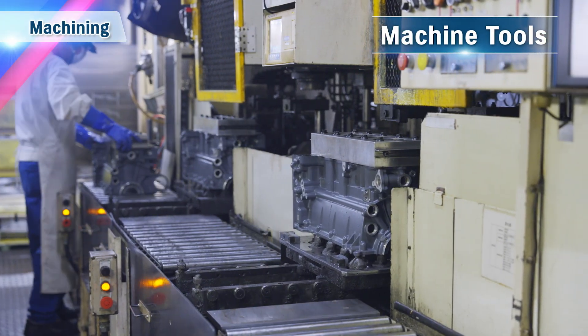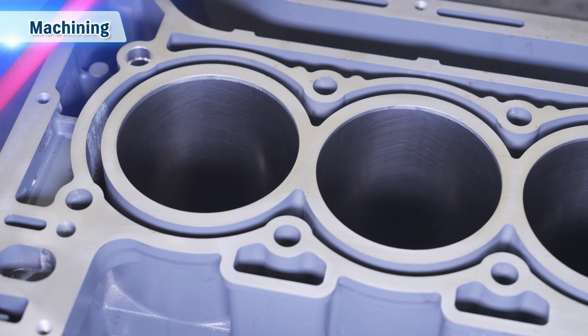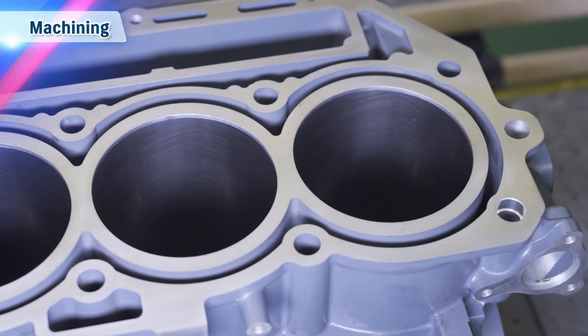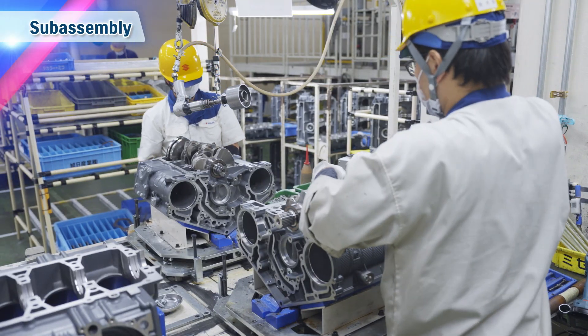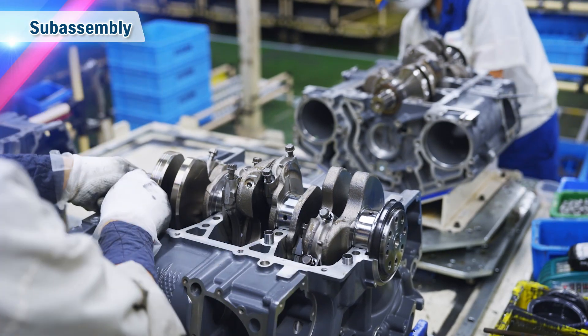Engine parts and gear cases are coated in many layers of paint to enhance their durability. Parts that have undergone pre-treatment and painting are cut, trimmed and polished using machine tools. This procedure is mainly for manufacturing cylinders and gear cases. The painted and machined engine and gear case parts are then carefully assembled.